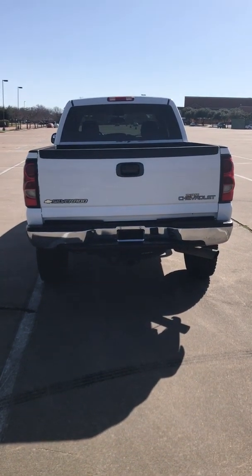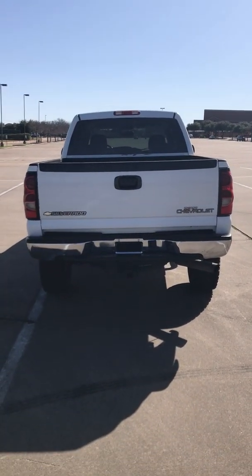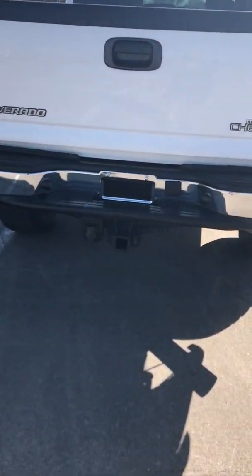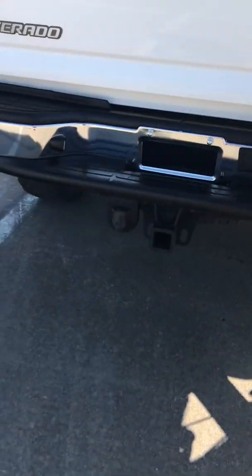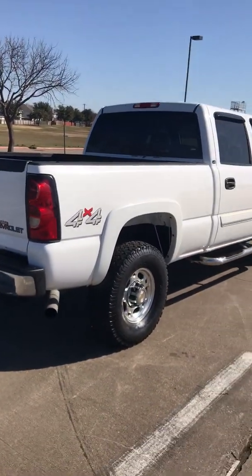2004 Chevy Silverado 2500, 4x4, 60,000 original miles. Yes, 60,000 original miles.